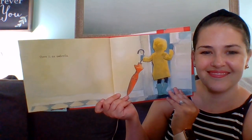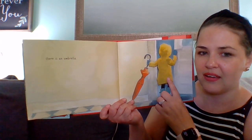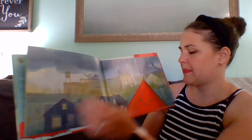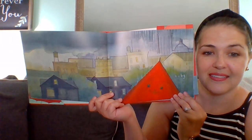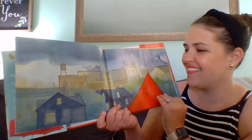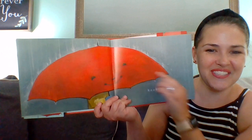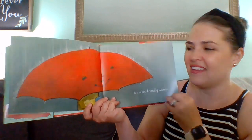There is an umbrella, and a child took the umbrella — a child with a yellow raincoat and blue boots. It is big. It is a big, friendly umbrella. Look, this umbrella has a smile. It has a happy, friendly face. It likes to help.